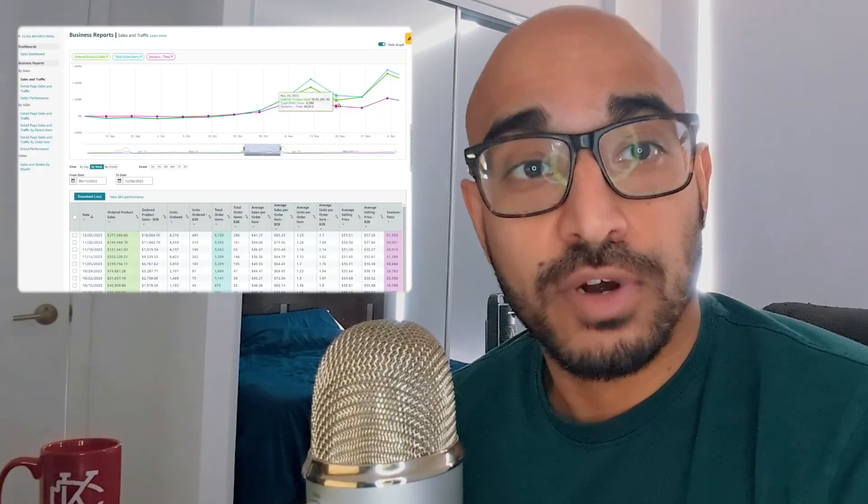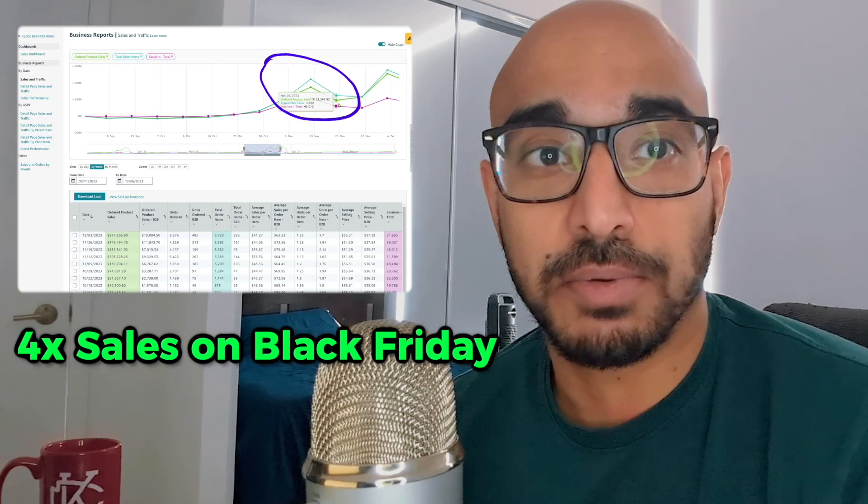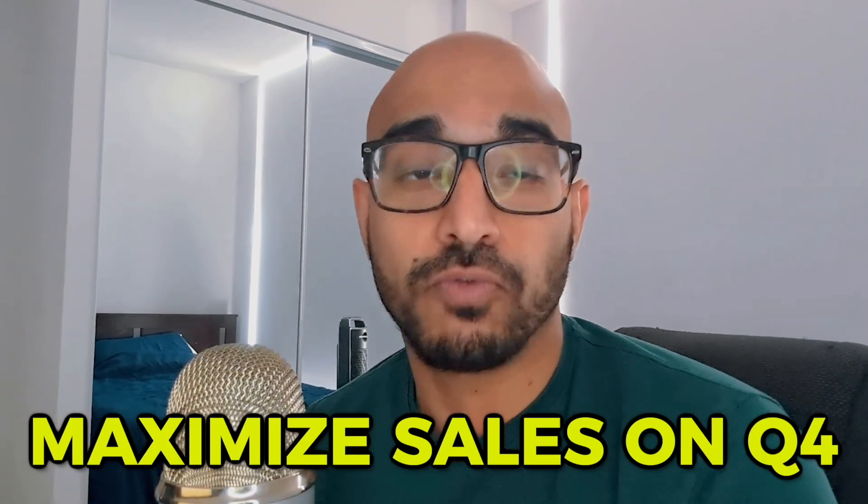This is a screenshot of one of our clients that we helped get over 400% more sales for Black Friday and Cyber Monday, and almost 600% more sales in preparation for Christmas. By the end of this video, you're going to walk away knowing exactly how to maximize your revenue and your profit for Q4.